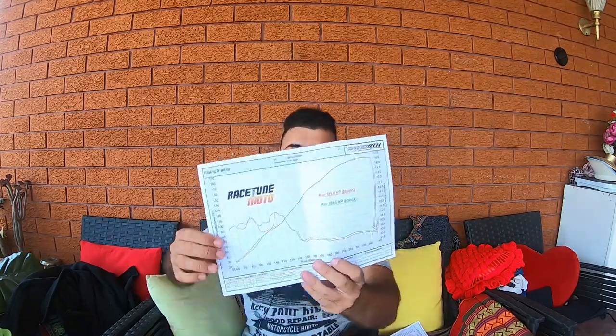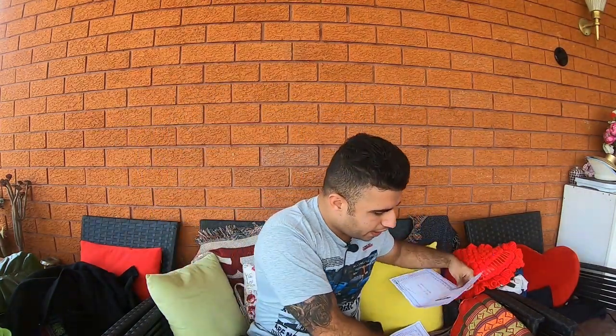Hi guys, I just came back from Jason's workshop — let's see how much power my 2017 CBR1000RR made on Jason's dyno. As you guys can see, I got two dyno sheets here. We did about three or four pulls to get an accurate reading. On the first dyno sheet it says 185 horsepower to the rear tire, which is a pretty good number — I'm very happy with that. However, on the second dyno sheet it says 157 horsepower to the rear tire.